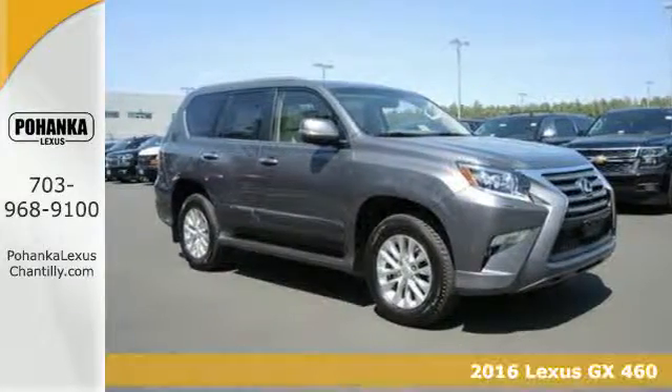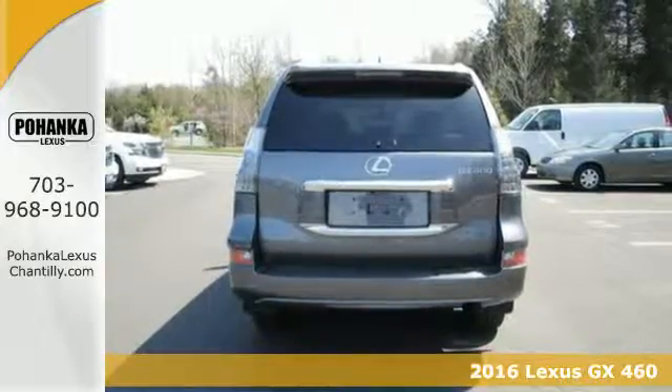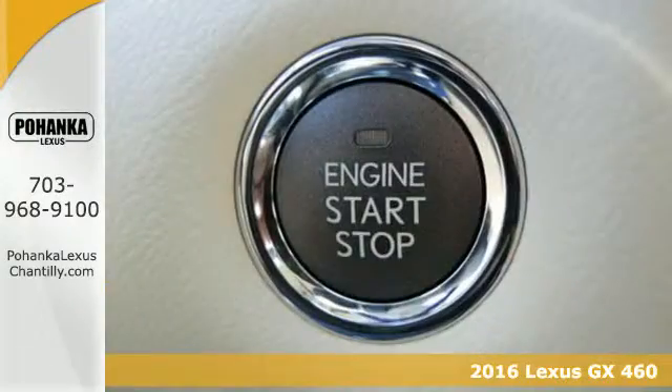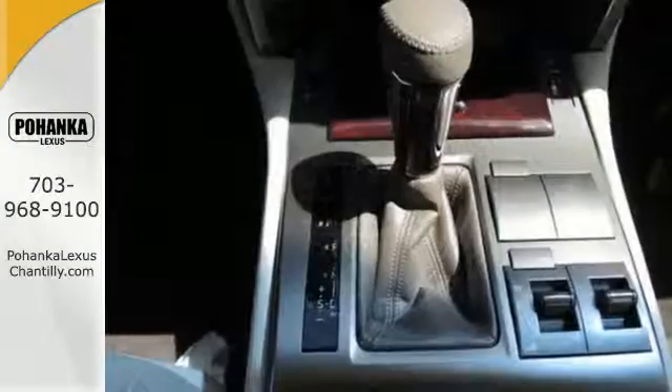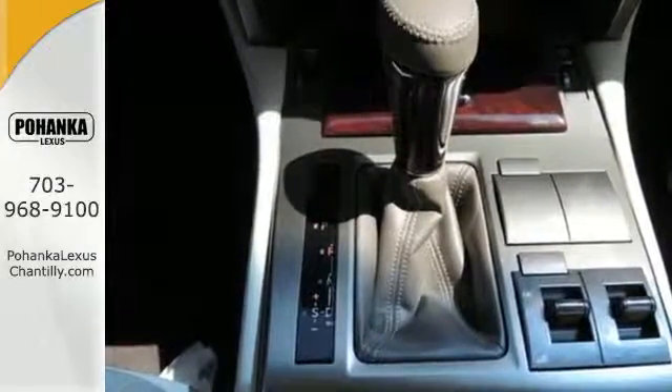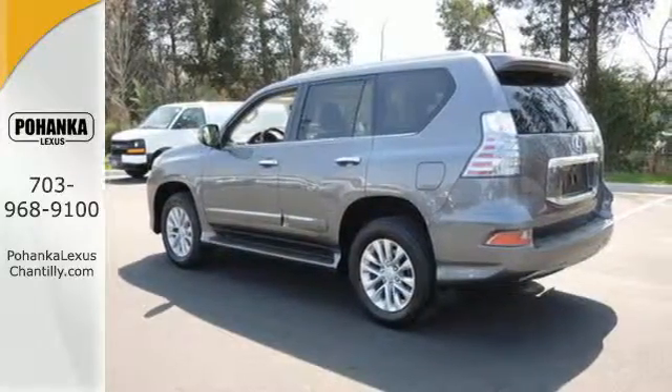It's a 2016 Lexus GX460. Strong and feisty, elegant and refined — you'll find it all in the GX460. The beautifully sculpted exterior screams for adventure and delivers with a powerful 4.6 liter V8 engine and full-time four-wheel drive with active traction control.